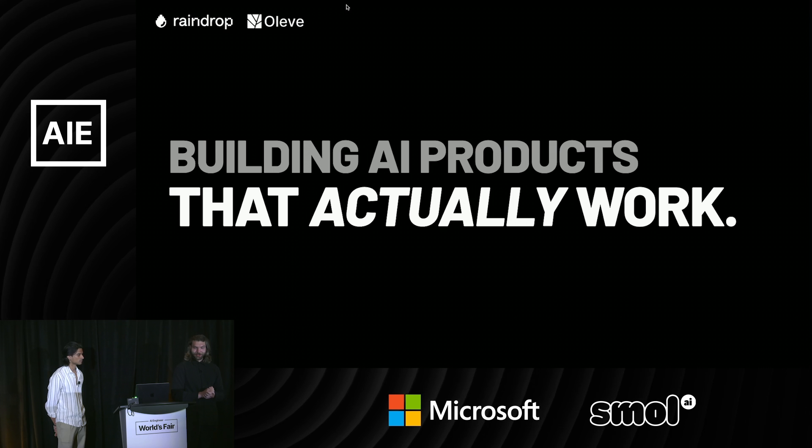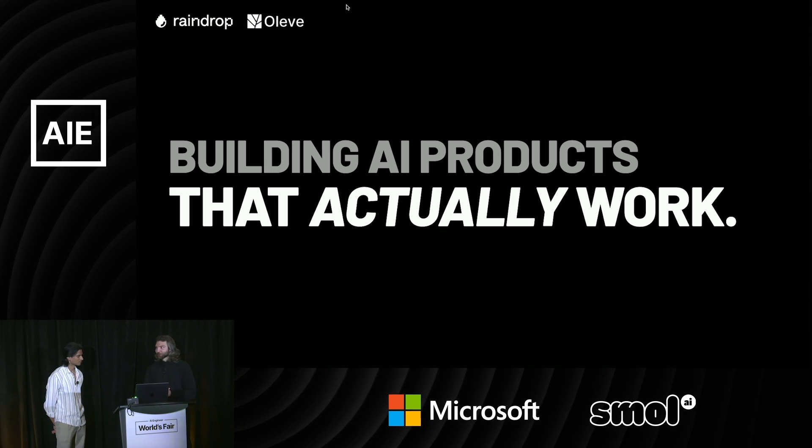My name is Ben Hylack, and I'm feeling really grateful to be with all of you today. It's pretty exciting. We're here to talk about building AI products that actually work.